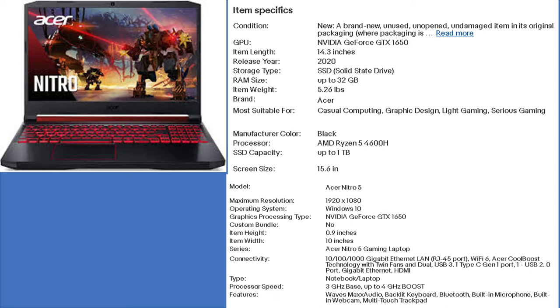If you want a great gaming laptop for less than $1,000, click the link in the description and check out this great offer. This laptop comes with a 4th generation Ryzen processor, up to 32 GB of RAM, and one TB SSD.